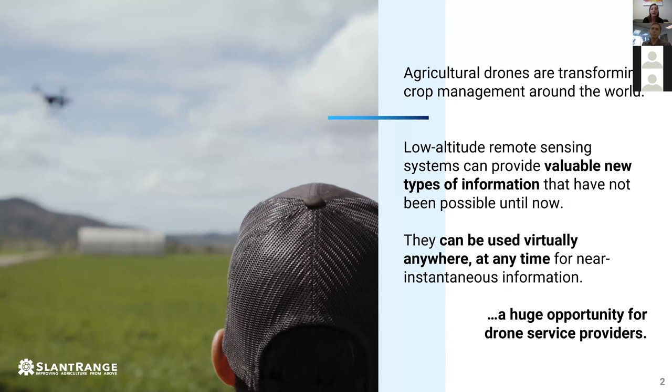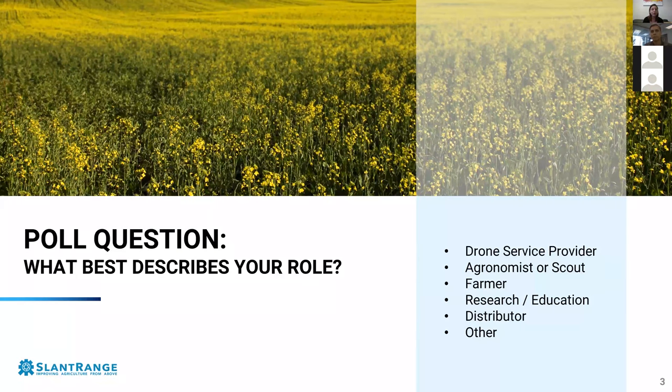Agricultural drones are transforming how crops are managed around the world. These low-flying, low-cost systems are able to create valuable new types of information that haven't been possible until now. They can be used virtually anywhere at any time for near-instantaneous information, which creates a huge opportunity for drone service providers. Before I introduce our experts, let's do a quick poll to learn a little bit more about all of you joining us today.